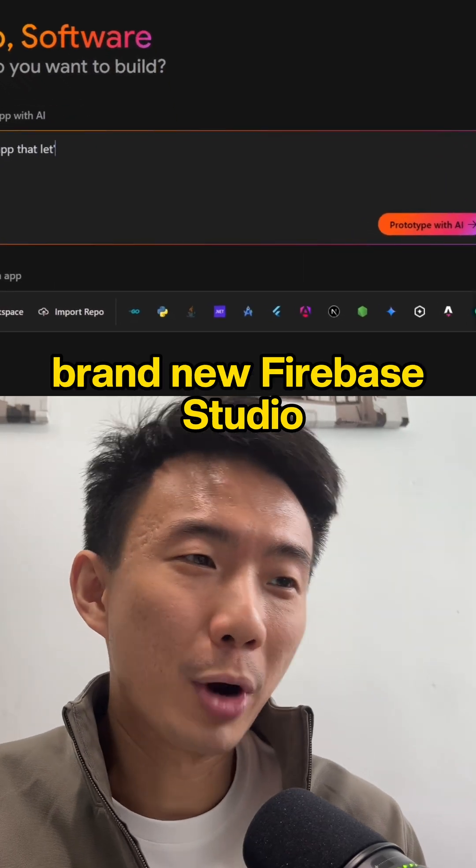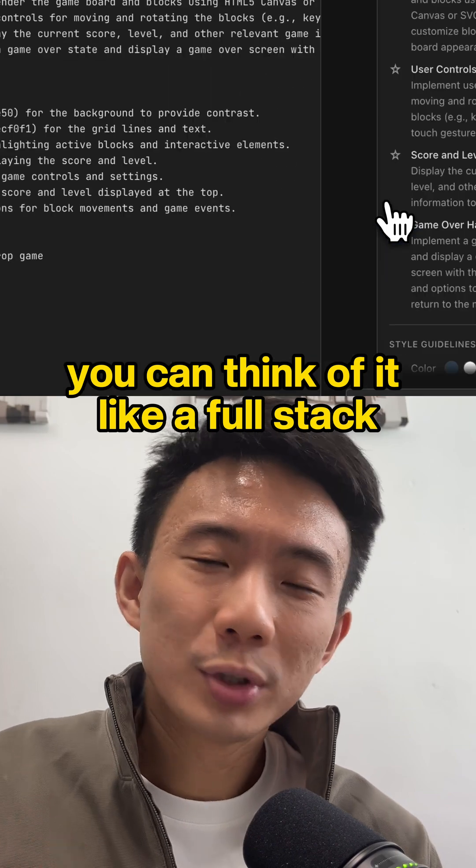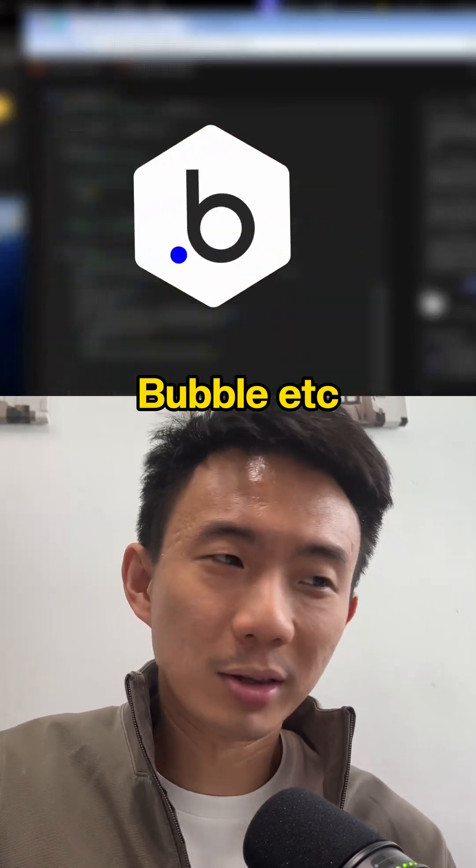I've just tested Google's brand new Firebase Studio and it's pretty good. You can think of it like a full stack AI-powered app builder, basically like Bolt, Lovable, Bubble, etc.